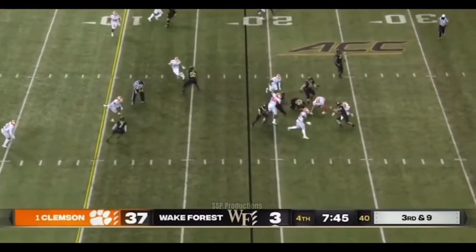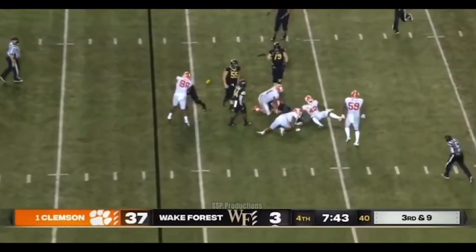Justice Ellison just got his first carry as a member of the Wake Forest Demon Deacons. Burns.